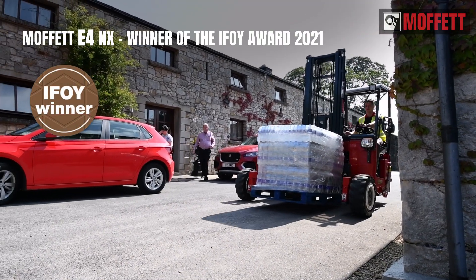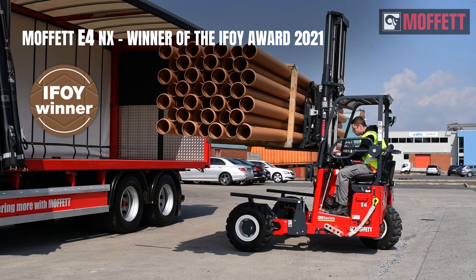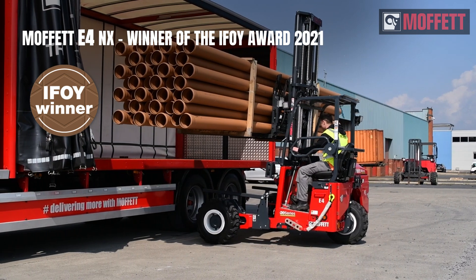Developed from the world's first all-electric truck-mounted forklift, there is the super-efficient and versatile Moffett E4 NX — light but far from lightweight.